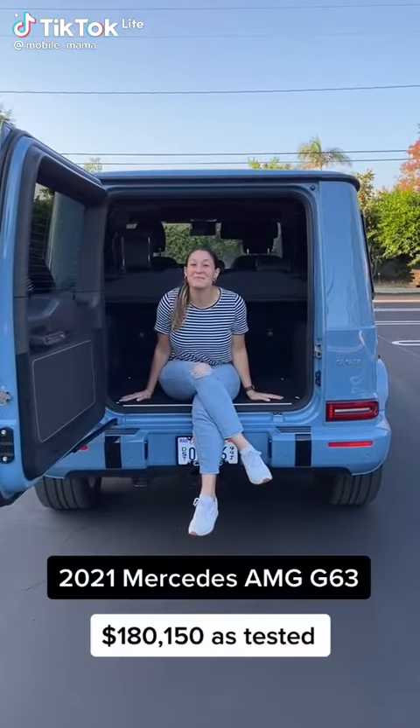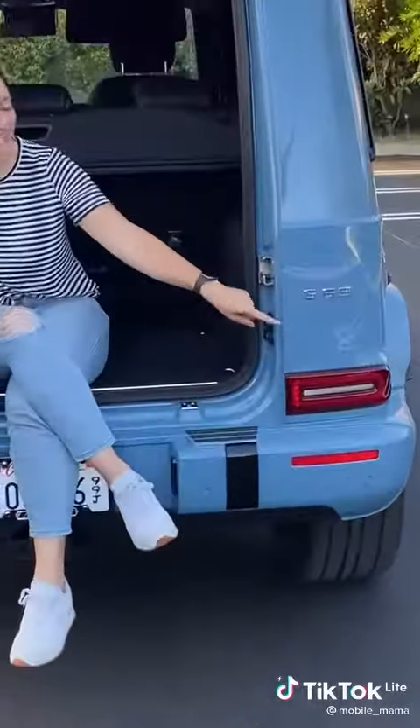Hey Mamas, let's see if the 2021 Mercedes AMG G63 is a family car.